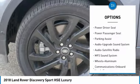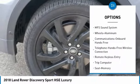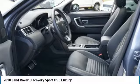Discover the Luther Advantage. The Luther Advantage is a complete and comprehensive package of benefits designed to make buying and driving a vehicle from the Luther dealerships a pleasant and convenient experience.